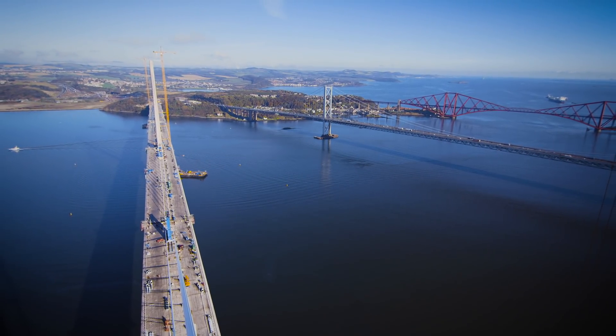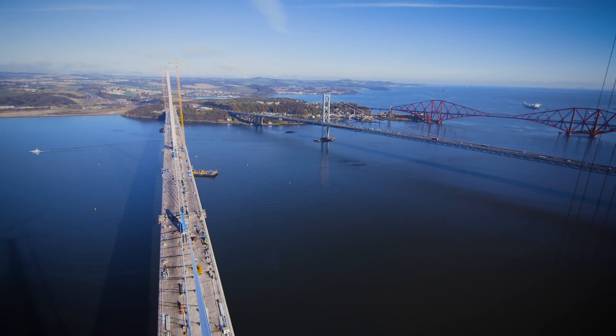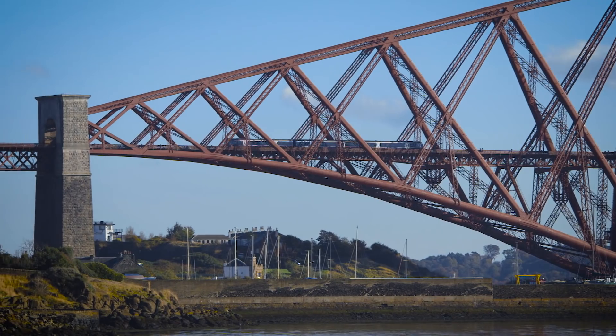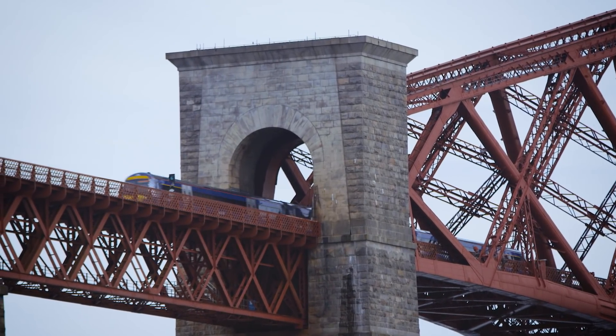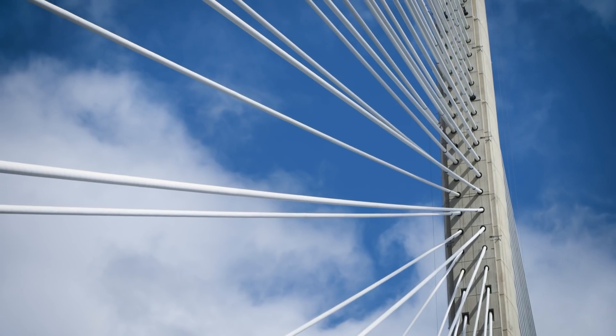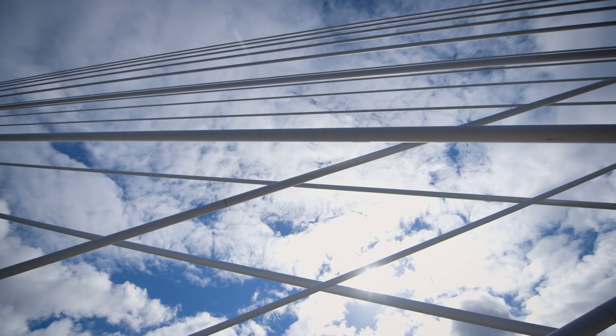The Queensferry Crossing sits alongside the Forth Bridge and the Forth Road Bridge. The new bridge actually reflects something of the Forth Rail Bridge in that, in essence, they're very similar structurally — they're both balanced cantilevers. On the rail bridge, the stiffness is generated through massive tubular members, whilst on the Queensferry Crossing, that stiffness is generated by the introduction of overlapping stay cables.